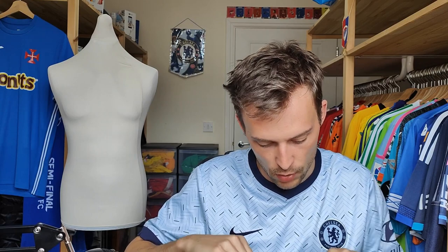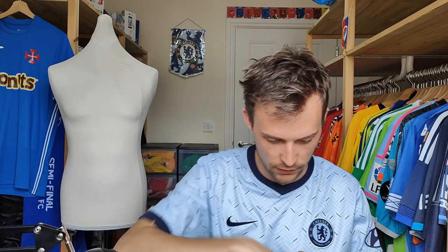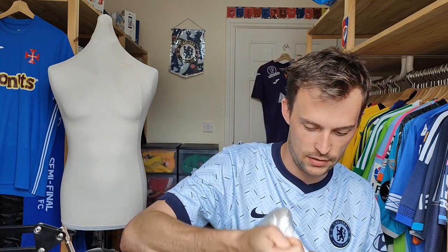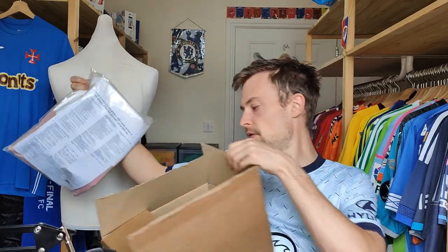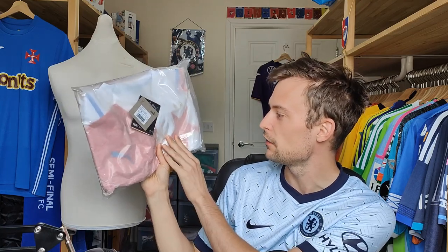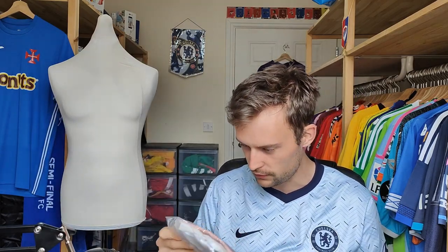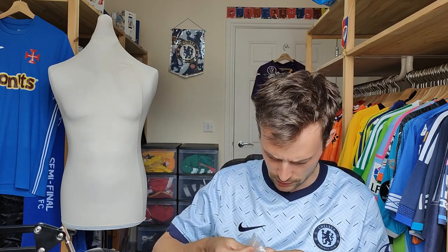Okay then, we have a return sticker — past that point — and a delivery note — past that point. So, there is the shirt. We have the tags there, so that's definitely one thing ticked off. I think that's the print of the shirt, and then we have more instructions on how to care for your shirt. There's a lot of paper in here, so let's find the entrance at the bottom.